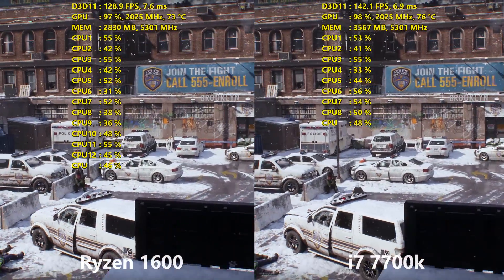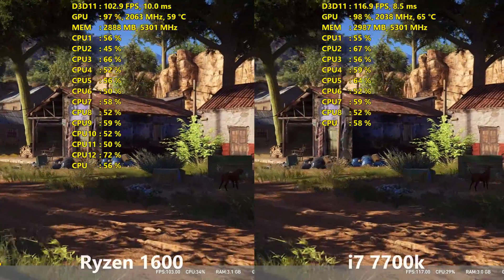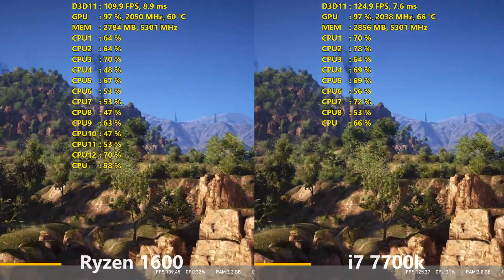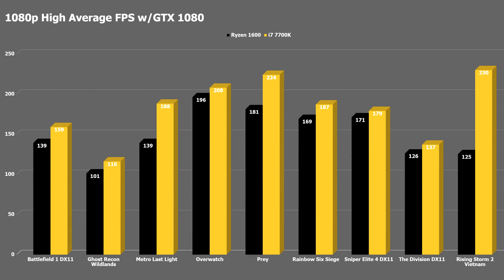I chose 1080p on high so that we could see which CPU could deliver the most frames per second. I opted not to include 1440p and other resolutions because being that this is a CPU comparison, we would only become more GPU-bound as the resolution is increased. Starting off with the averages, we see a very commanding lead on the 7700K, winning by about 10 to 20 FPS in the majority of games tested. There were a few outliers like Metro Last Light, where I can't quite explain the margin, but my guess is that IPC is a factor.